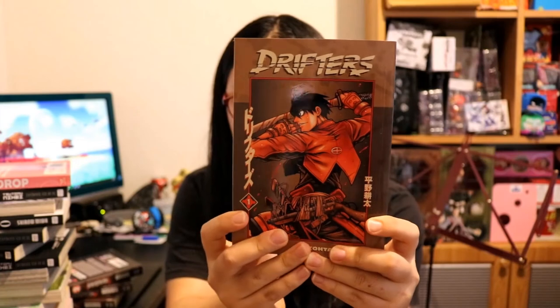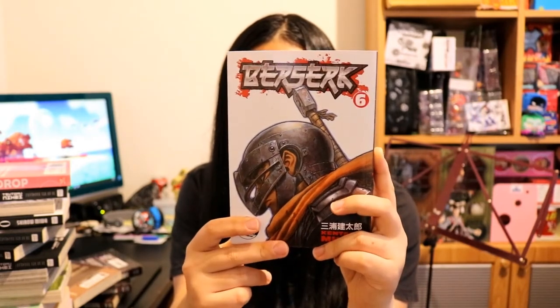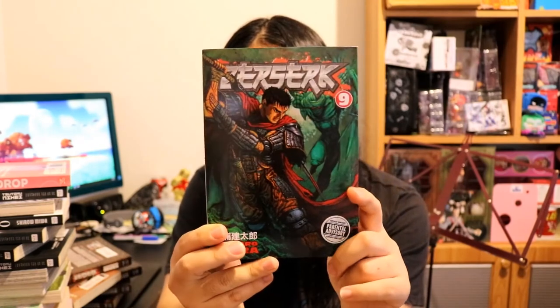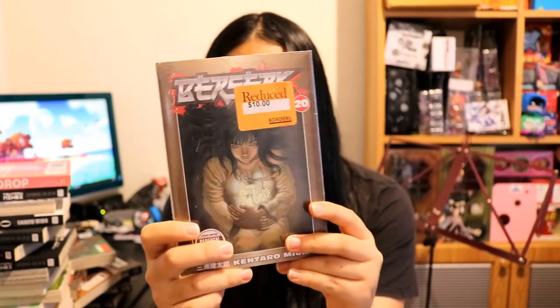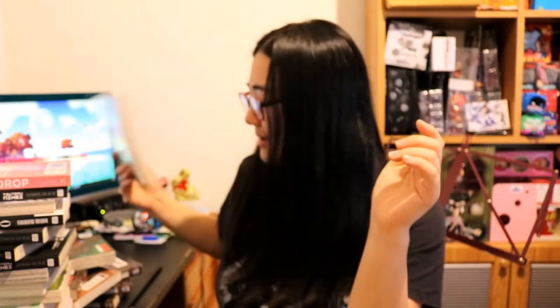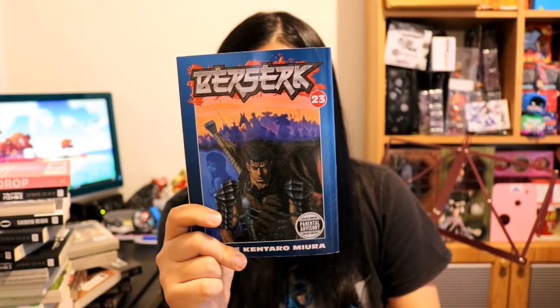This is Drifters volume one. Berserk volume six, Berserk volume nine. Volume 20 — wow, this is from ages ago back when Borders was still around, still in the shrink wrap. Volume 20 of Berserk, and this used to be $33.50. And Berserk volume 23. That's everything I got in the box today.